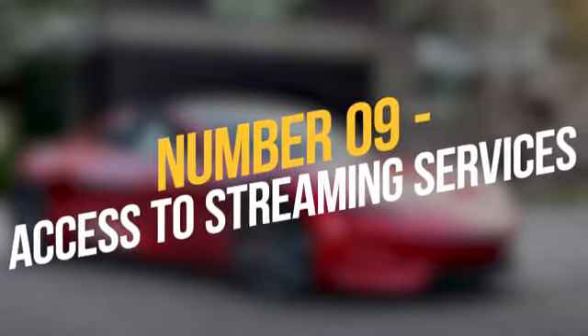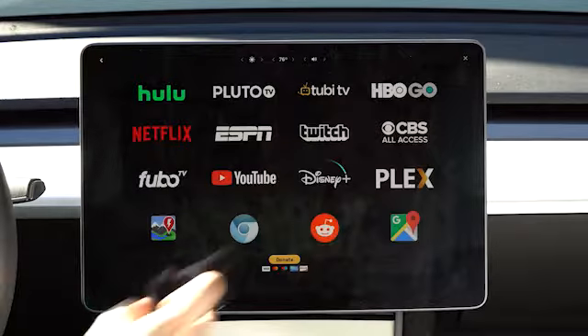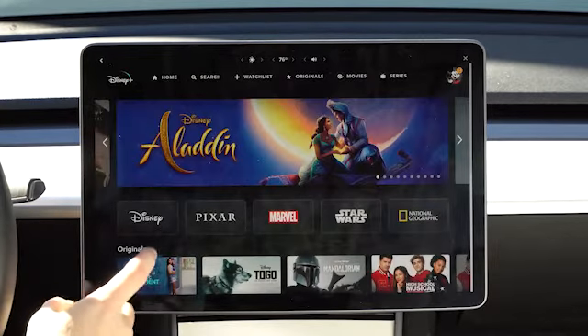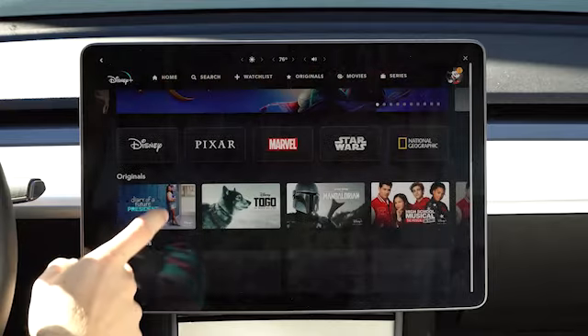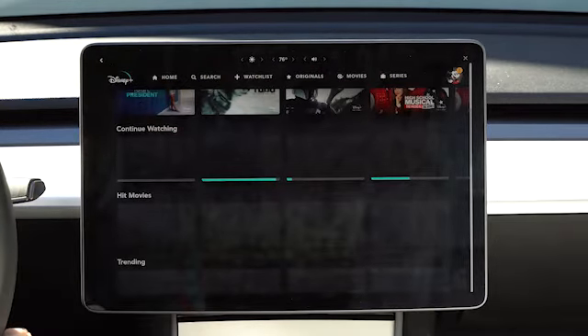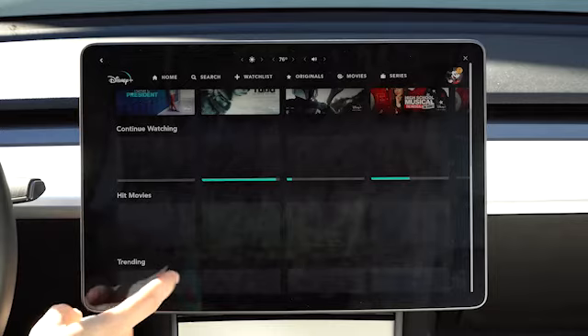Number 9: Access to streaming services. A Tesla owner may join Netflix and begin streaming their favorite shows and movies across new models. Anyone in the car can watch the viewing of their choice, which is joined by YouTube and Tesla-owned videos. However, none of these video services can be accessed when the car is in motion.